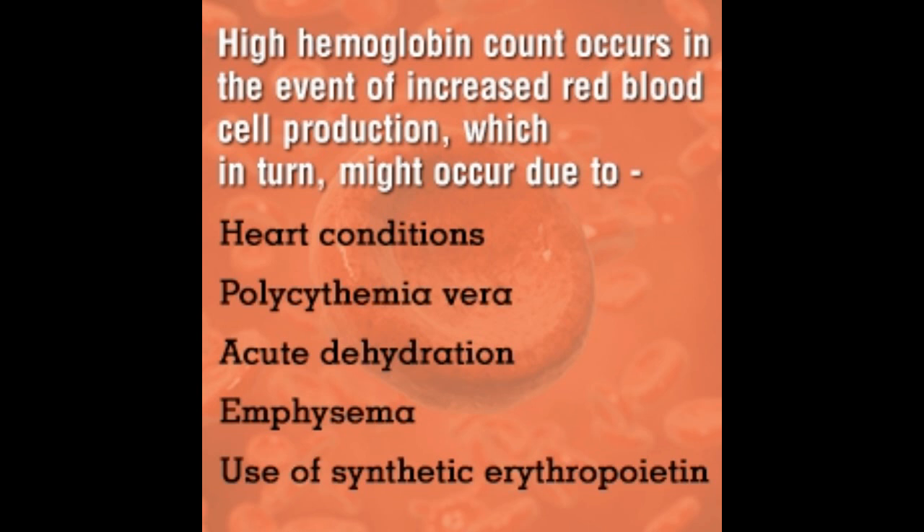Acute dehydration can cause high hemoglobin; however, hemoglobin levels return to normal once the fluid balance is restored. Congenital heart disease, heart failure, cor pulmonale, and other heart problems associated with high blood pressure in the arteries of the lungs can also increase hemoglobin levels.